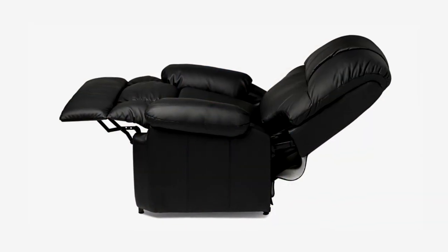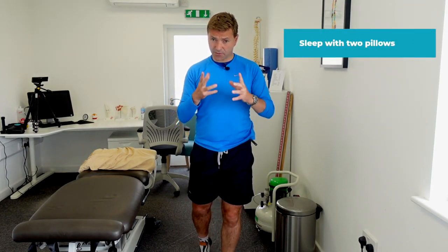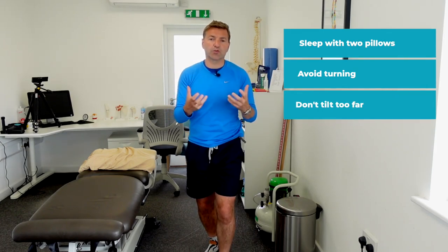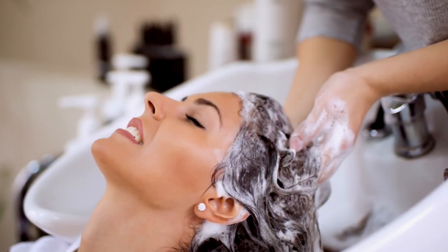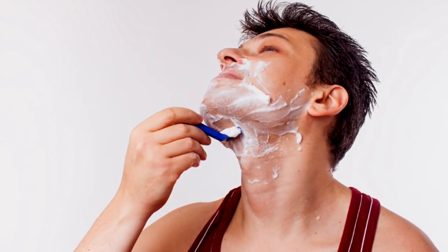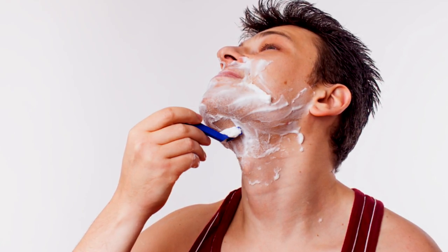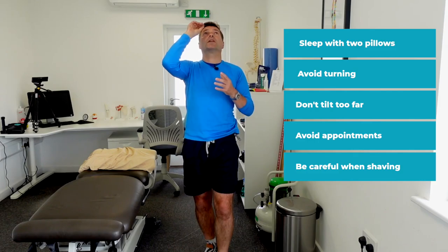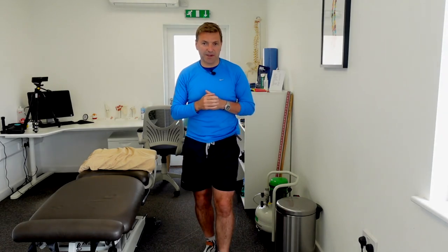A little aftercare after you've done the maneuver: for the first night, please sleep in a recliner at about a 45-degree angle, or use a few pillows to keep you more upright. For the week following the maneuver, sleep with two pillows under your head so your head stays a bit more upright. Avoid turning to your bedside for the first week. Don't tilt your head too far up or down — keep it neutral. This also means avoiding dentist or hairdresser appointments, especially when they wash your hair with your head tilted back. When shaving, don't tilt your head back — push your body forward instead. If you need to apply eye drops, lay on your back and apply them that way rather than tilting your head backwards.